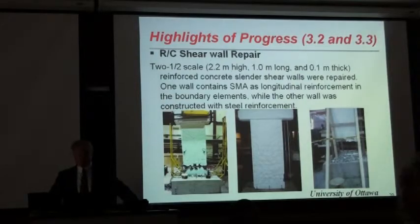Professor Palermo at the University of Ottawa is also working on repairing damaged concrete shear walls. Here you see two damaged shear walls — on the left is the SMA-reinforced wall, in the middle is the conventional reinforced shear wall, and on the right you see a specimen that is being repaired.